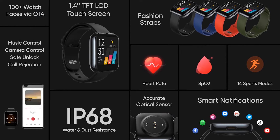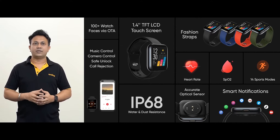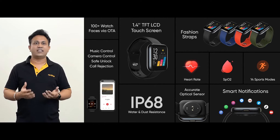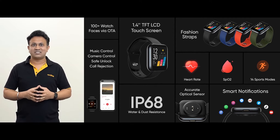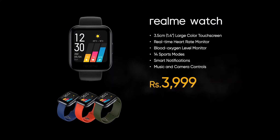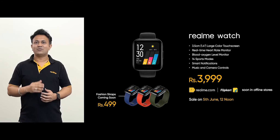The Realme Watch has IP68 level water and dust resistance. It carries a flagship optical sensor, supports heart rate and blood oxygen monitoring, and is able to monitor 14 kinds of sports activity. It can be seamlessly paired with any Android smartphone via the Realme Link app. With IP68 level water and dust resistance, it is high quality, easy to use, and durable. With all these features, the Realme Watch is priced at Rs. 3,999 and will be available on Realme.com and Flipkart. Color straps will be available soon at Rs. 499 each.